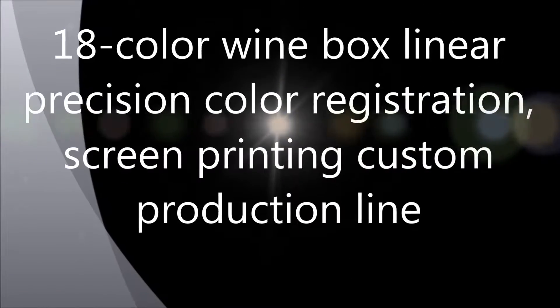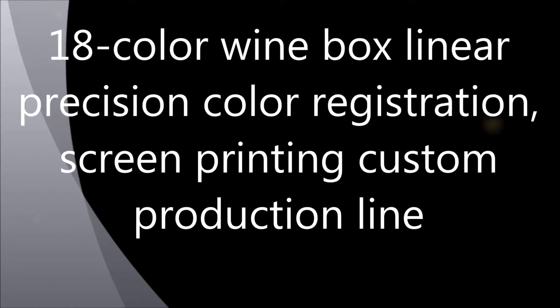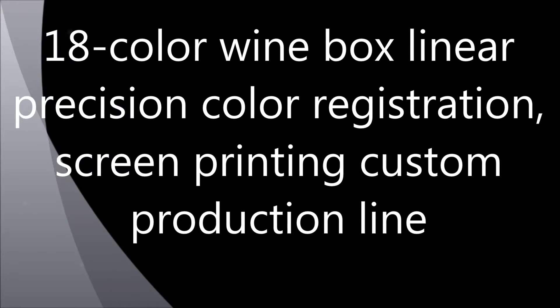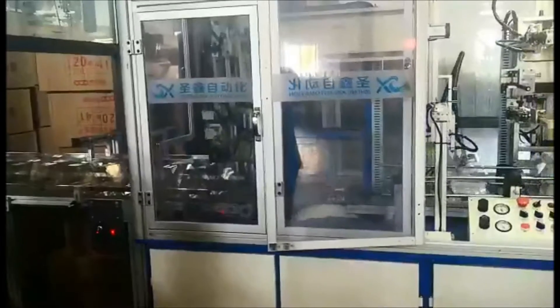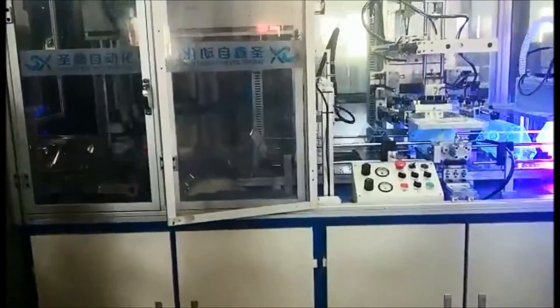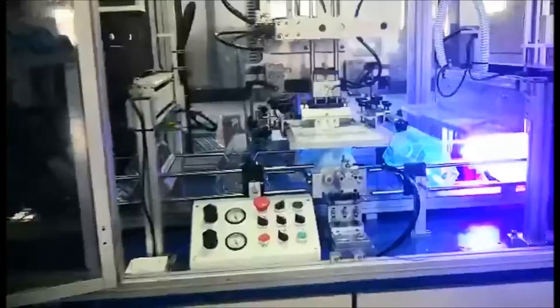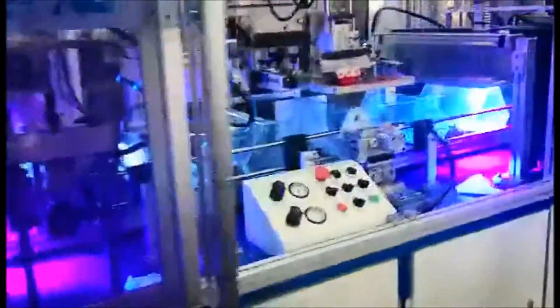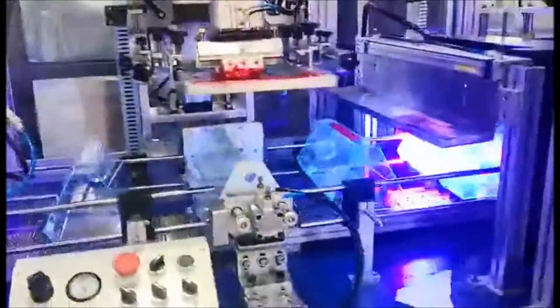18-color, one-box linear processing color registration screen printing customer production line. The system features a feeding conveyor and precision linear guides to ensure accurate and consistent workpiece transport throughout the printing process.